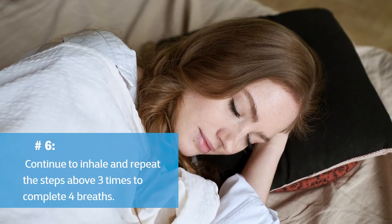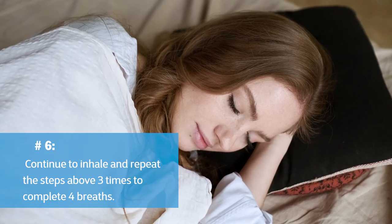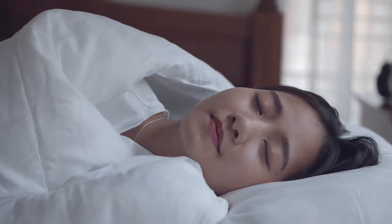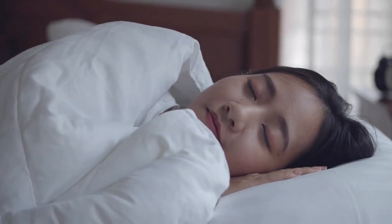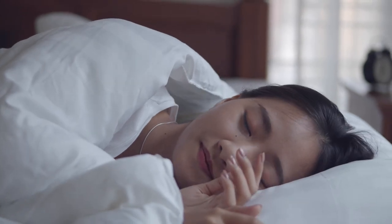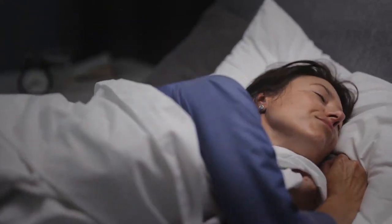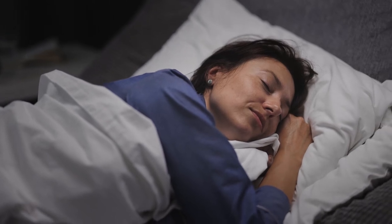Continue to inhale and repeat the steps above 3 times to complete 4 breaths, breathing according to the 4-7-8 principle. This is a newer method, but it has been bringing significant improvement to people who often have insomnia. With no extra cost, no extra time, and no need for external support, this is definitely a method you should implement immediately to have a deeper and better sleep.